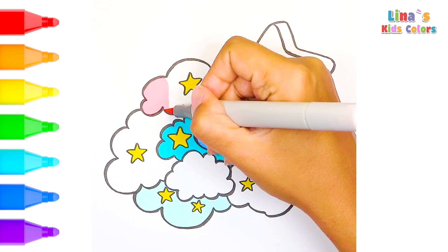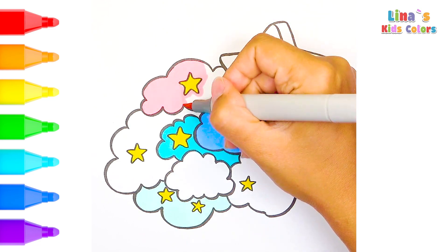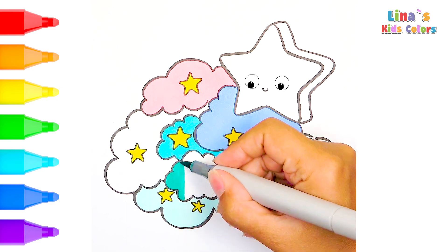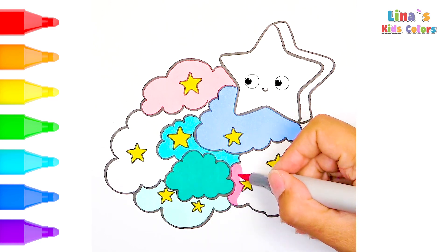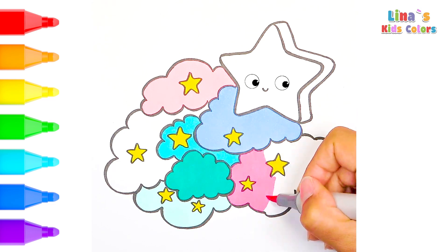It's time to embark on a bedtime adventure! Look at this cute little star sitting up in the sky, surrounded by clouds that are so fluffy. Let's add some magic colors to this scene, my little friends. These clouds are like a warm and cozy blanket that makes you want to fall asleep and see rainbow dreams.